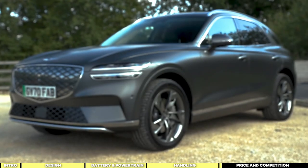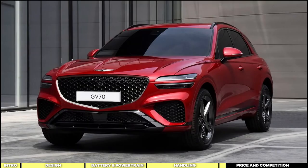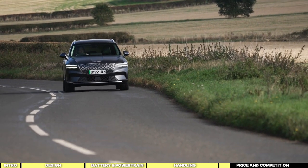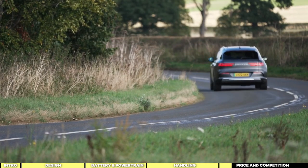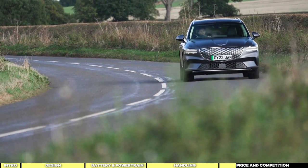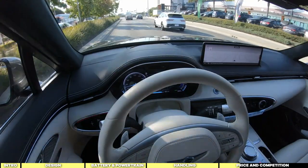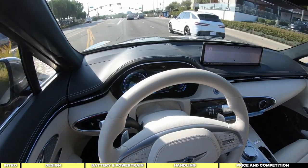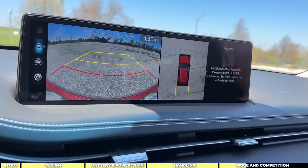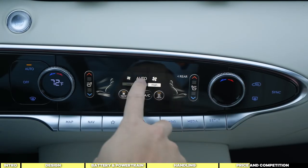For those residing in one of the 15 states where Genesis sells EVs, the Genesis Electrified GV70 starts at $66,975. For those in other states, purchasing one might involve some financial and logistical hurdles, though it's technically possible to buy one out of state and register it locally. Standard features include two-motor all-wheel drive, a panoramic sunroof, heated and ventilated seats, and a comprehensive suite of semi-autonomous driving technologies including Highway Driving Assist 2. It also boasts electronically controlled suspension, vehicle-to-load functionality, and three-zone climate control.